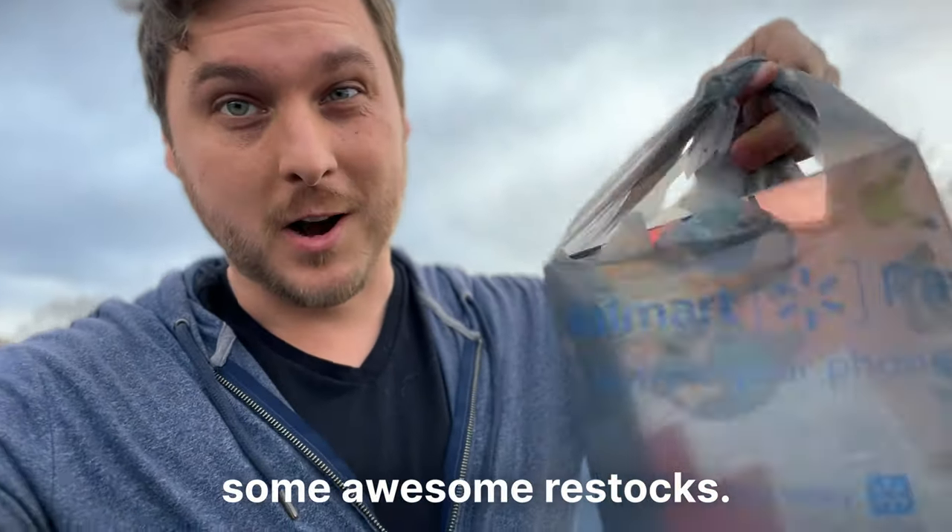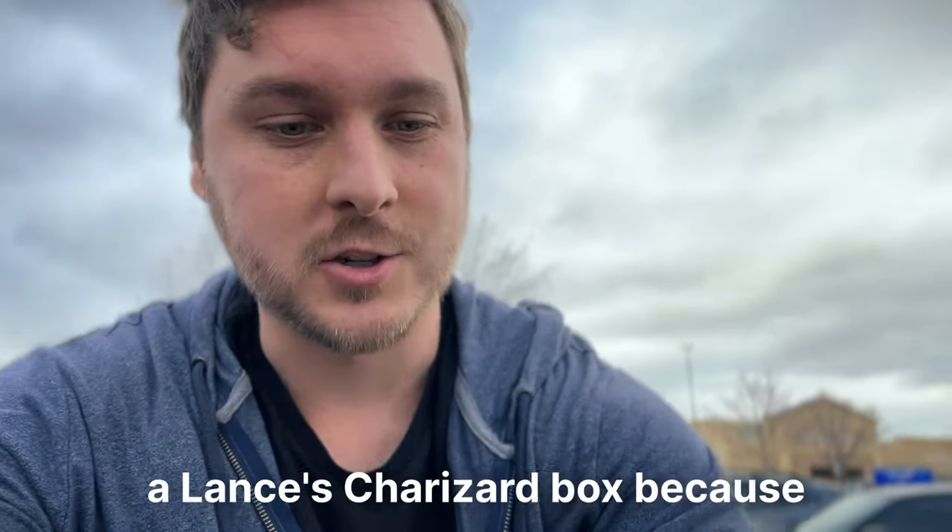Alright, we continue to see some awesome restocks. I haven't got Atlantis' Charizard box. Of course, still chasing that Celebrations Charizard. But I do want to walk over to GameStop real quick and see if they have anything good. They have a deal going on right now, so we might get something there.